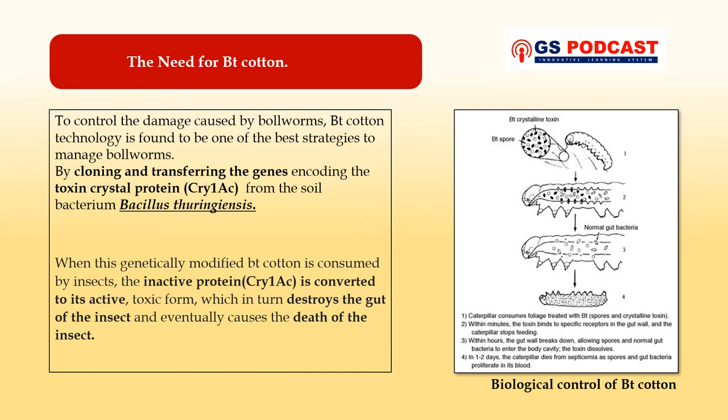Here comes the main role of BT cotton. To control the damage caused by the bollworms, BT cotton technology is found to be one of the best strategies. BT cotton is produced by cloning and transferring of the gene encoding the toxin crystal protein called CRY1AC from the soil bacteria Bacillus thuringiensis. BT cotton is created through the addition of genes encoding toxin crystals — CRY1AC — into normal cotton by the process of genetic engineering, to make the plant resistant to cotton bollworms.